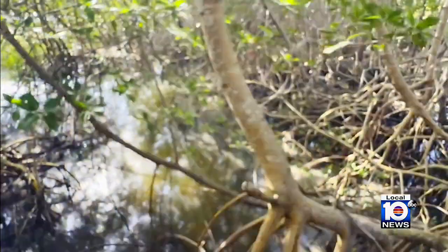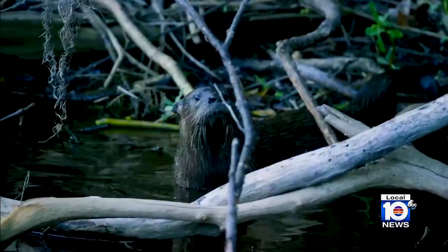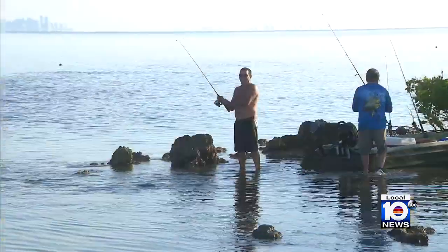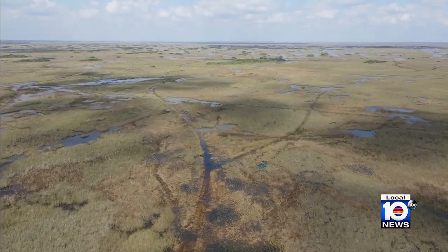A slow sheet flow through the mangroves will send clean fresh water into Biscayne Bay and help bring back life that historically thrived here. This takes a canal and turns it into a mangrove marsh — 1,700 acres. A beautiful ecosystem that animals will enjoy, humans will enjoy, and it will protect this region. The project plays a crucial role in restoring the Everglades.